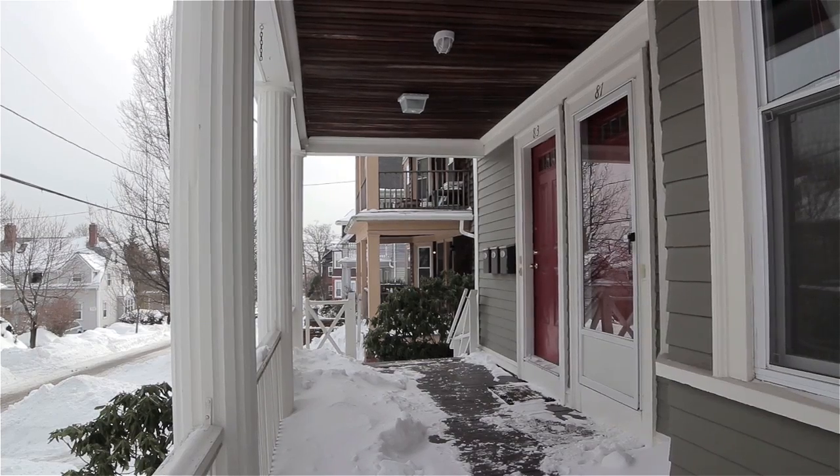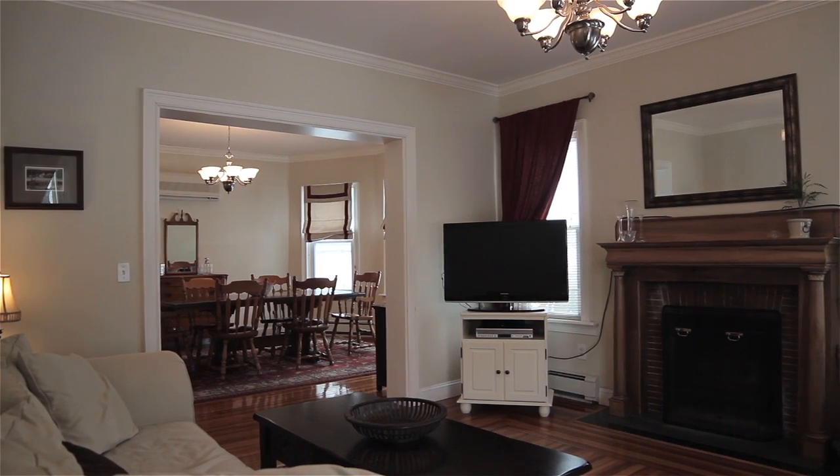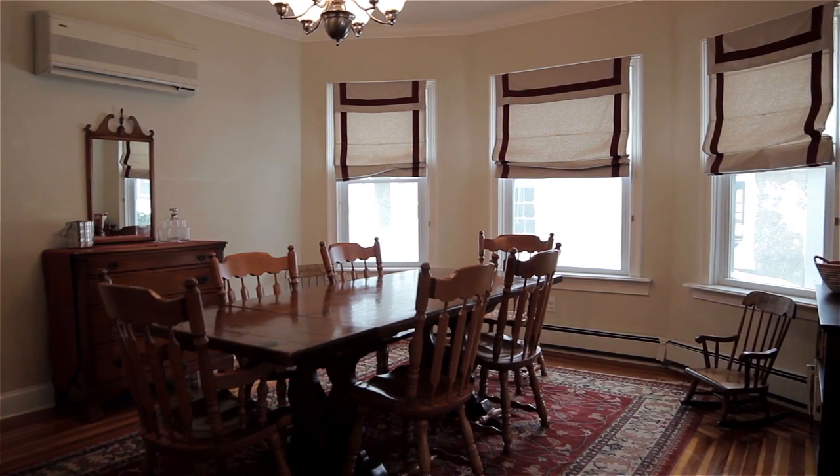The covered front porch supplies a lovely outdoor space and invites you into a sunny double parlor with large windows, hardwood floors, and high ceilings with crown molding.